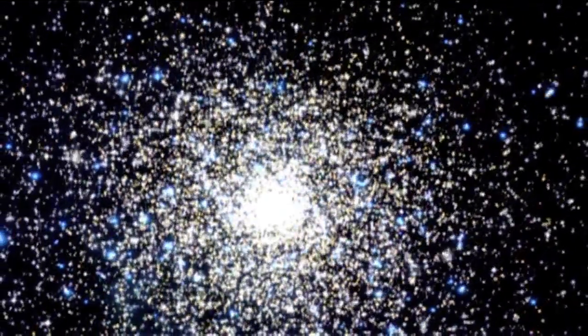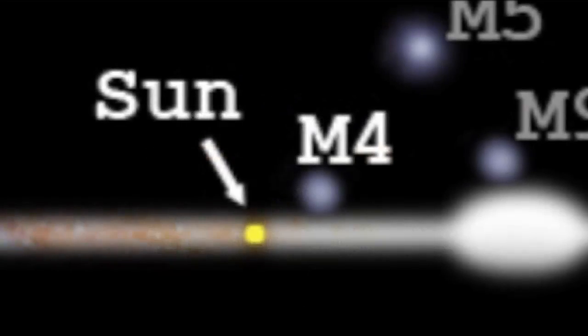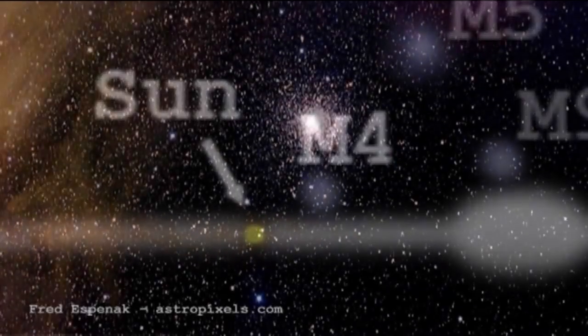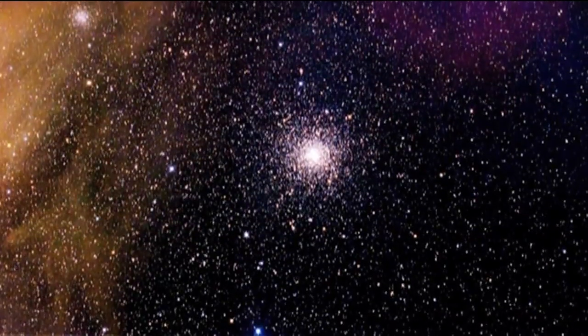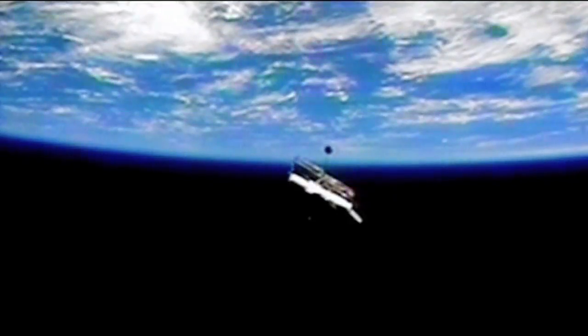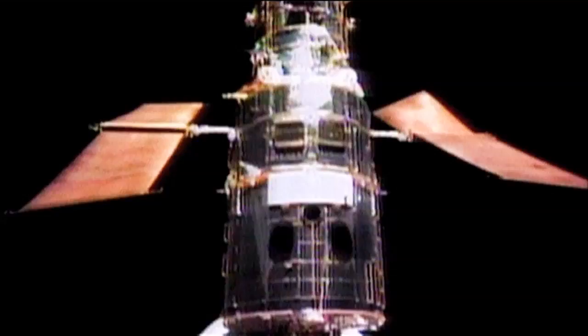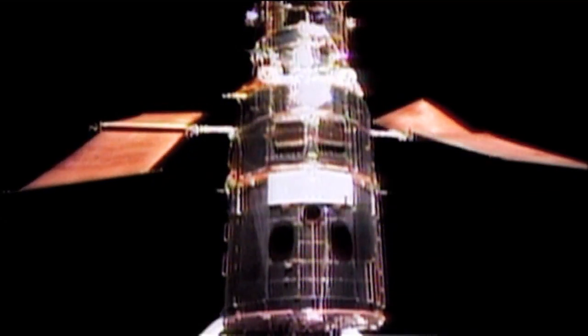Although globular clusters typically orbit around the halo of the Milky Way — so quite far out of the plane of our galaxy — M4 is one of the closest globular clusters to Earth. It's only 5,600 light years away, slightly north of the plane of our galaxy. For this reason it was chosen as the subject of a study with the Hubble Space Telescope, to try to uncover the age of the universe by looking at some of the oldest stars in this globular cluster.